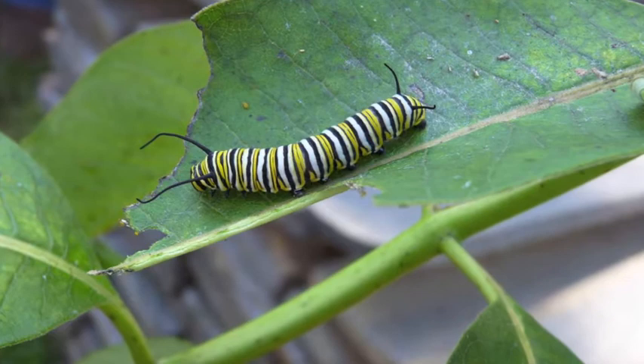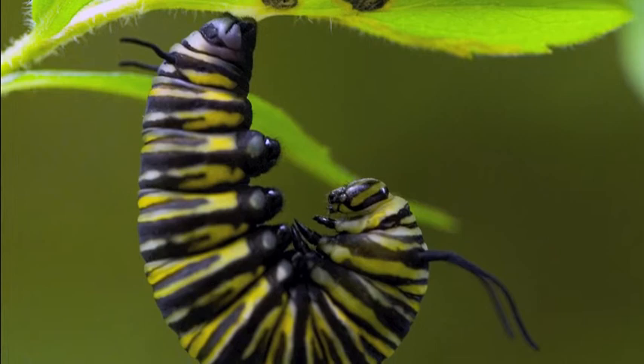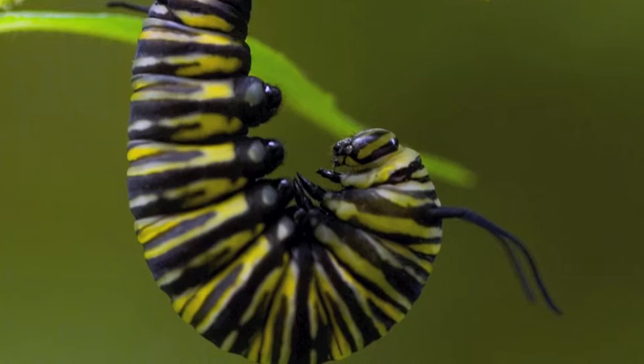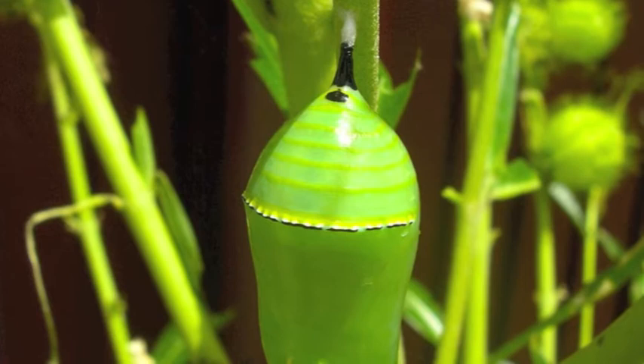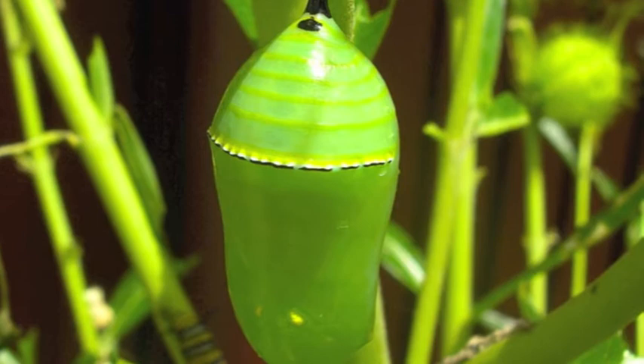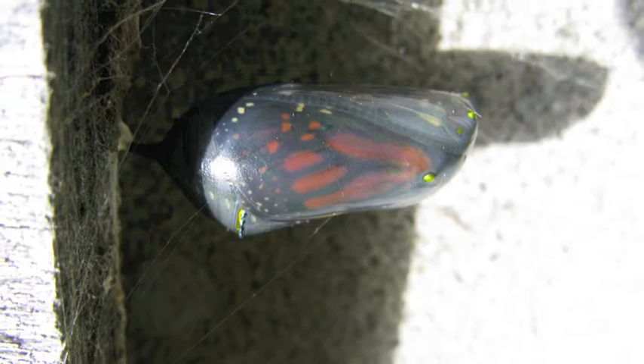As soon as the caterpillar stops growing, it finds a leaf or a branch to create a chrysalis. The caterpillar attaches itself to a branch or leaf, and soon a cocoon forms around it. It may look as though the caterpillar is resting, but inside the cocoon a huge transformation is taking place. This transformation is called metamorphosis, which allows the caterpillar's old body parts to become beautiful parts of a butterfly. The organs and outside limbs transform by the time the chrysalis is finished.